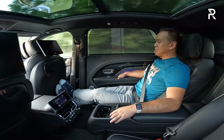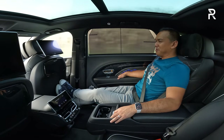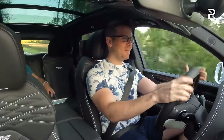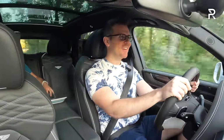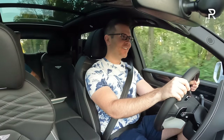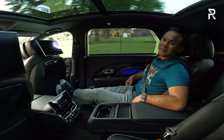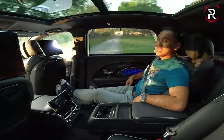Is the airline specification worth the extra cost? My fiancé says: if you have it, why not? I do think again champagne flutes and a fold-out workstation table would be what it's missing, but other than that, this is definitely one of the nicest back seats you can get at any price.